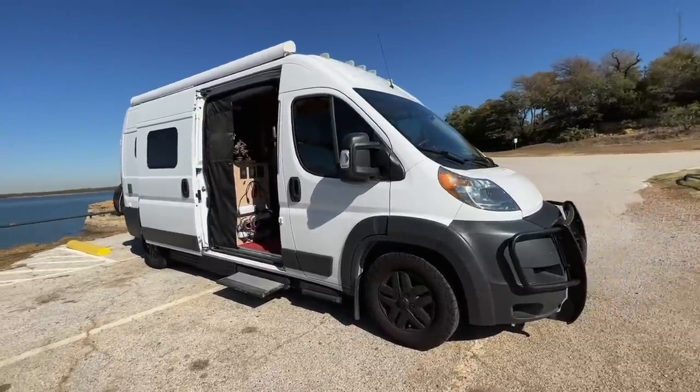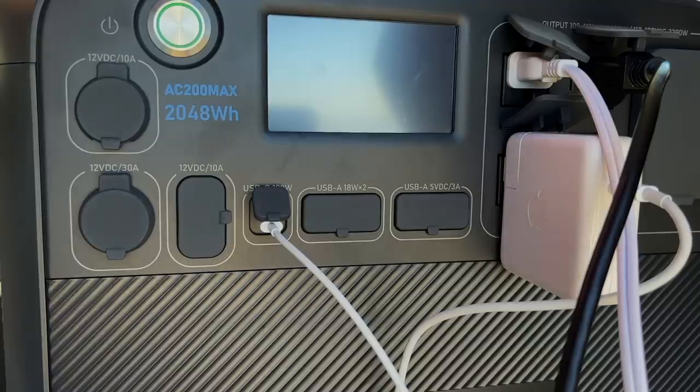I'm coming out with a video soon that talks about all of the things I would have done differently if I were starting from the beginning in van life - and one of those things, sneak peek, is building out a van and putting in something like this rather than a complicated electrical system that tends to break and is way more expensive. Plus this is portable. You can also power your entire tiny home with the Bluetti by plugging it into any power source and using solar panels. It's so easy to expand the power as well.